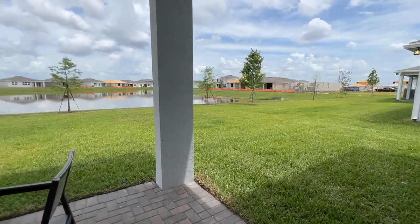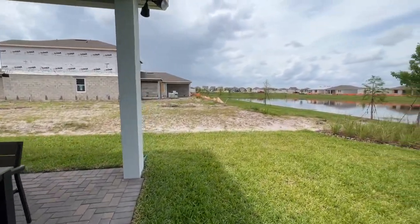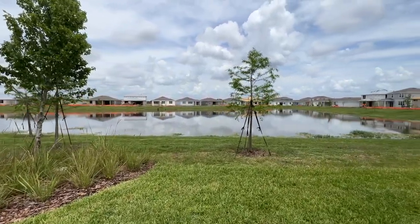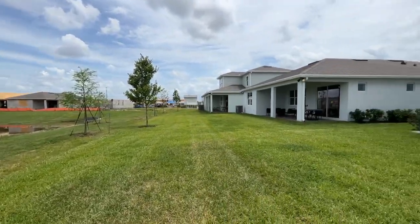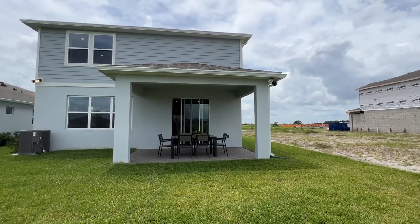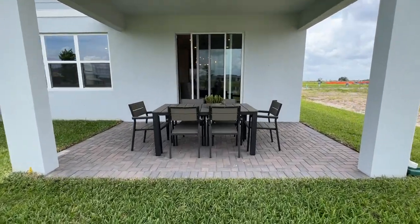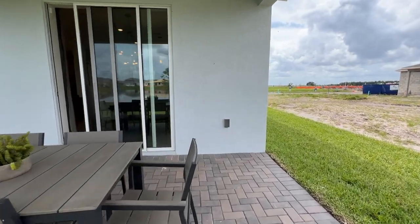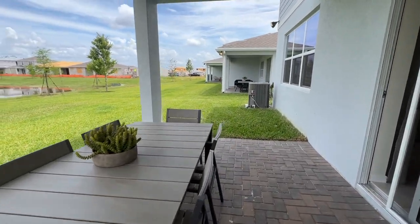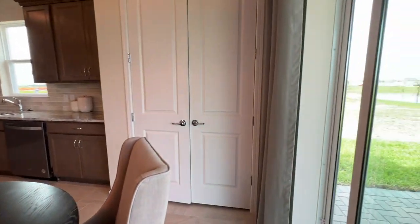As you can see the back of the home — this community is brand new so you're going to see a lot of construction going on right now. I'm taking you outside so you can see behind the house — look at the pond. It is a man-made pond. And here's behind the Morris model. This is your covered lanai. You can hang out here with the family, have a small barbecue, have some coffee in the morning or evening, or read your book. You have a lot of options.